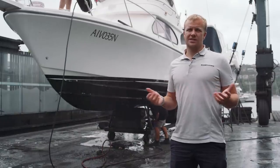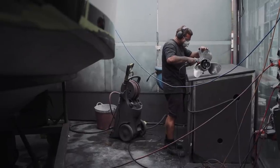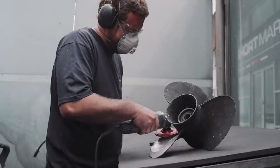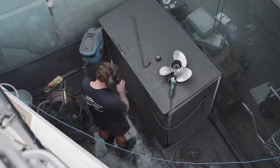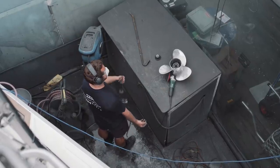Once all the anti-fouling is done, the last thing we'll do is prop speed. It's obviously more effective than anti-foul on props, and anti-foul also struggles to stick to the prop because it's spinning so much it can burn through it.